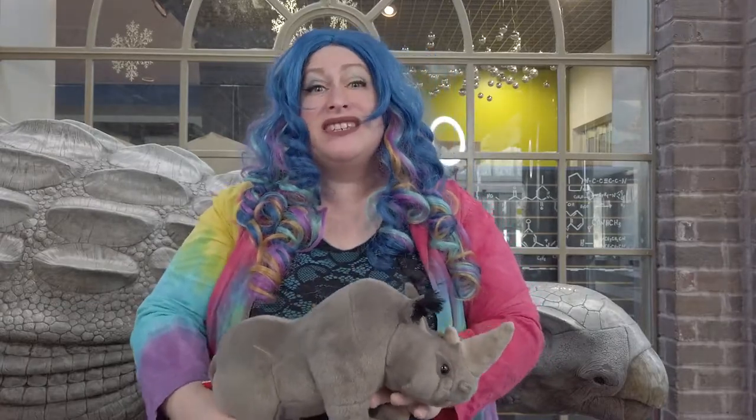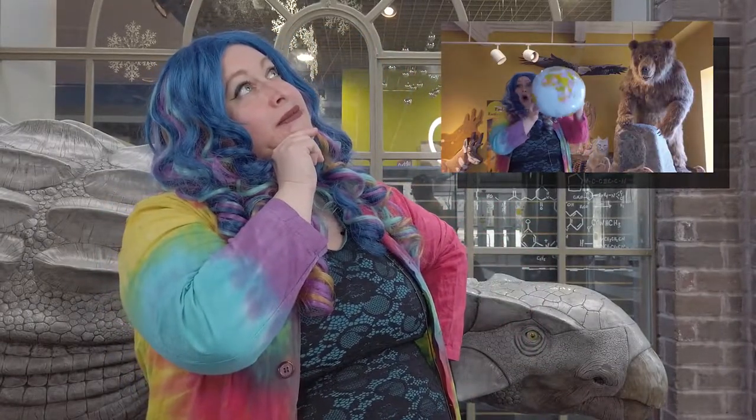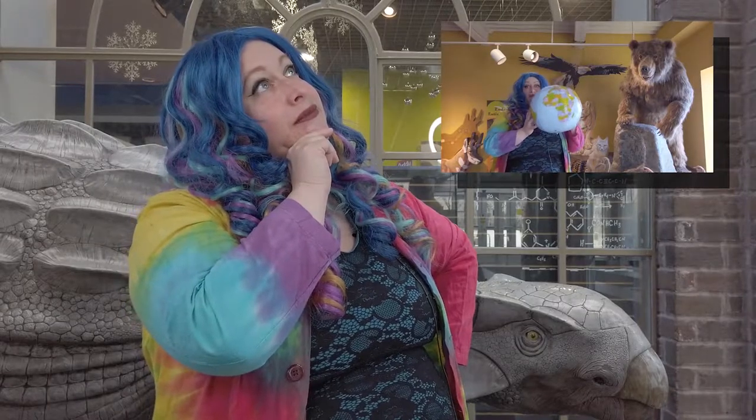These days there are fewer and fewer rhinoceros on earth because they're facing some really difficult challenges — their habitat keeps getting smaller and smaller and there are people hunting them for their horns. Do you remember when we talked about ecosystems? You are not in one, not two, but a whole planet of ecosystems right now! The rhinoceros is an awesome friend in our global ecosystem and there are lots of people working really hard to make sure that the rhinoceros community grows strong and healthy again.